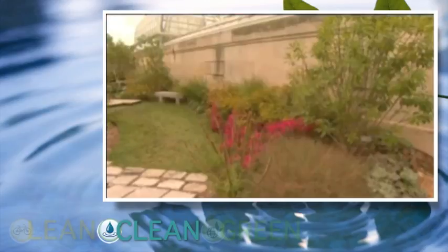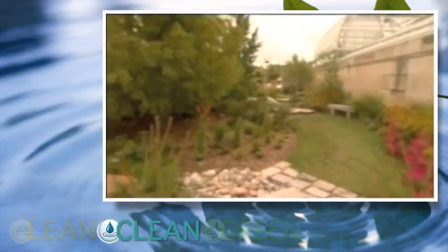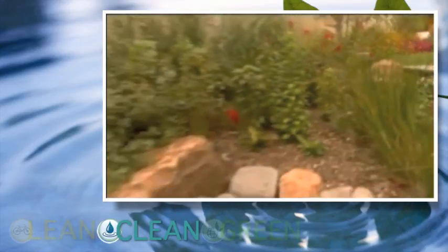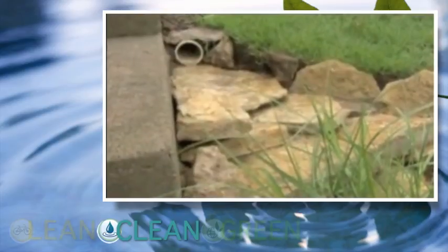Rain gardens are very easy tools for soaking up and absorbing rainwater on site. A rain garden is a small depression, not terribly deep. Rain gardens catch runoff from rooftop downspouts, driveways, and other hard surfaces. They retain the water rather than just letting it run off site. By spreading that water out, slowing it down, and holding it for just a short while, we're letting it soak back in and replicating the natural processes.